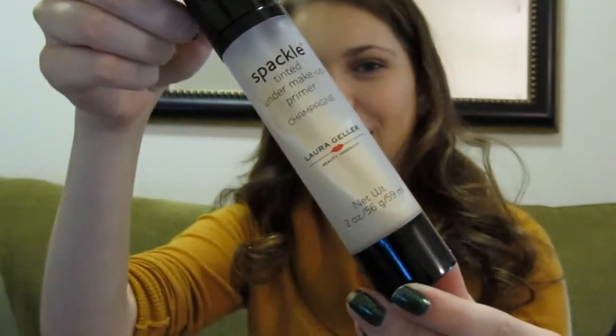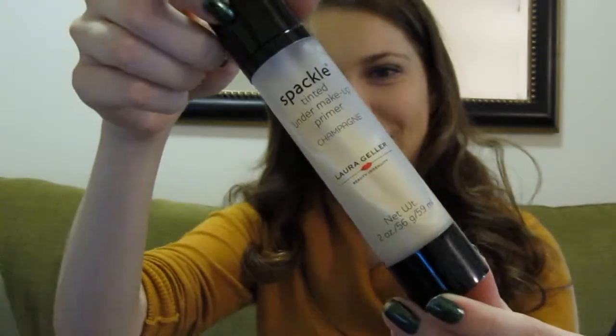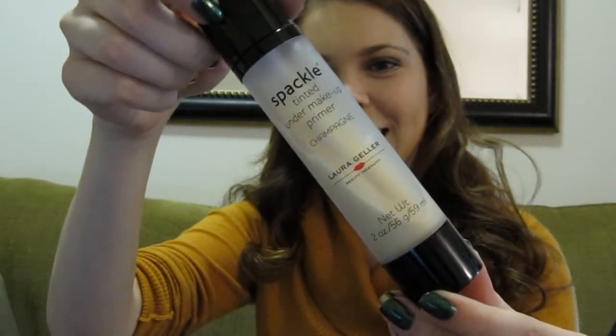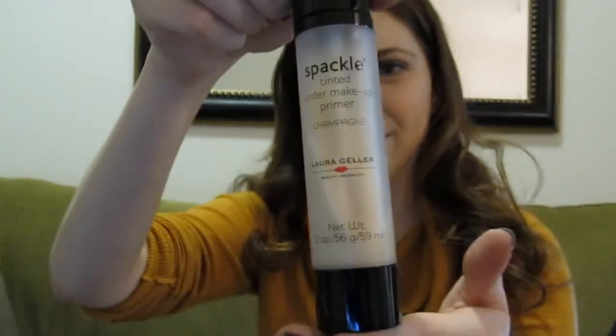I have been using the same primer all month because I did finish the other one I was using. This is the Laura Geller Tinted Under Makeup Primer in Champagne. I really like this — it gives you kind of a luminous glow. Pretty much all year round, I'm really pale so I like that extra touch of glow.